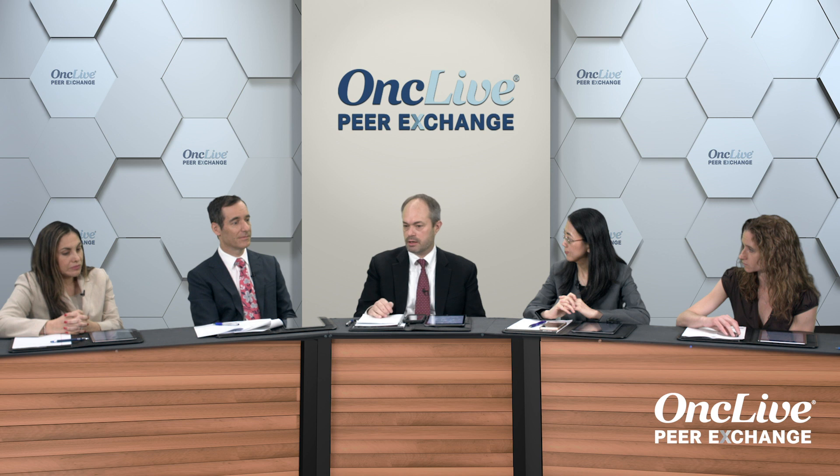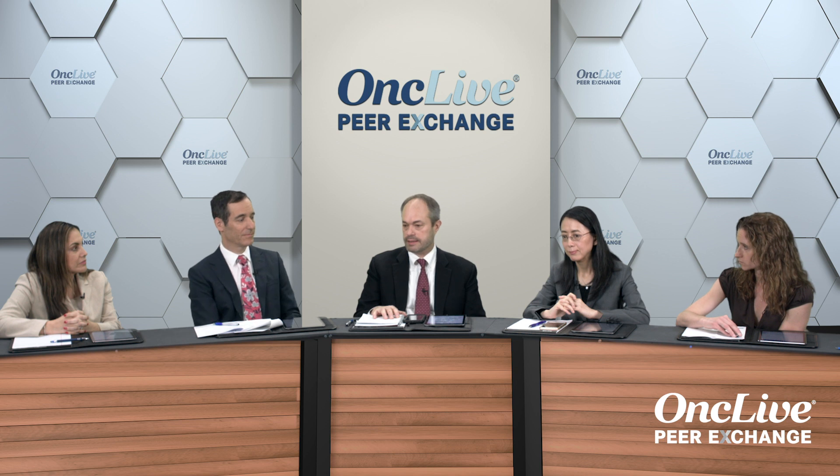BTK inhibitor based therapy has fundamentally changed our management for CLL. Another drug that is fundamentally changing our management for CLL is the BCL2 small molecule inhibitor venetoclax. It is a potent inducer of apoptosis in CLL cells, and we get very deep remissions with venetoclax based therapy in the frontline setting.